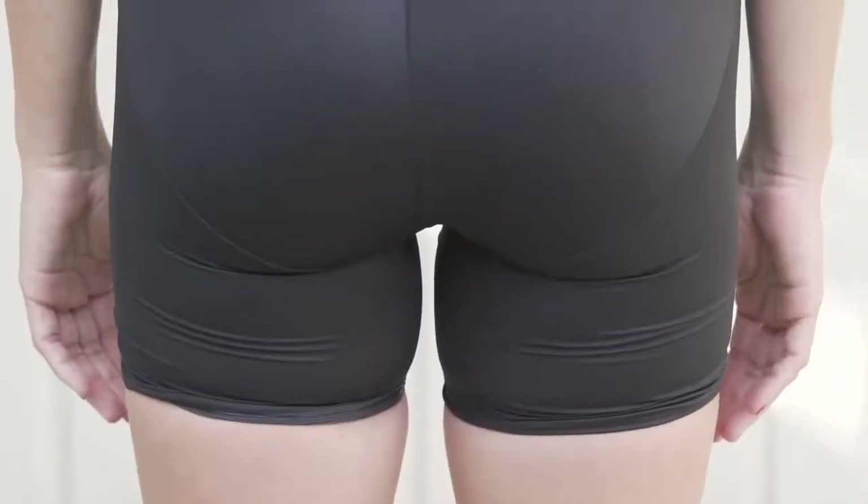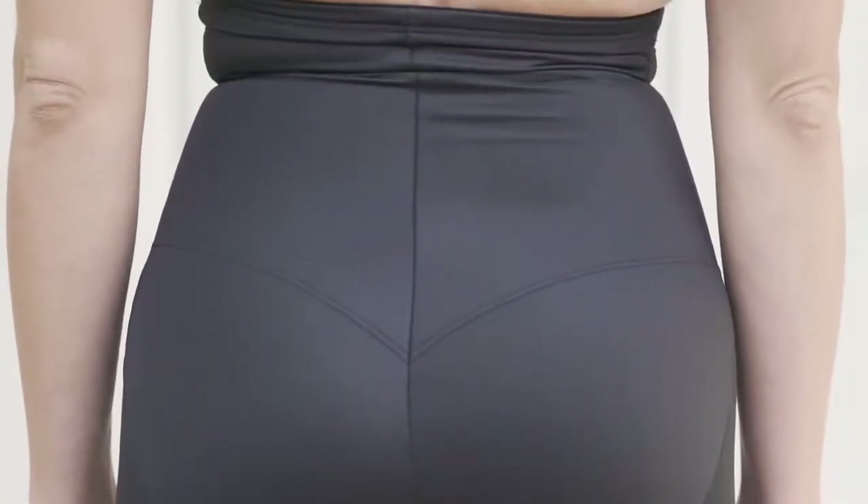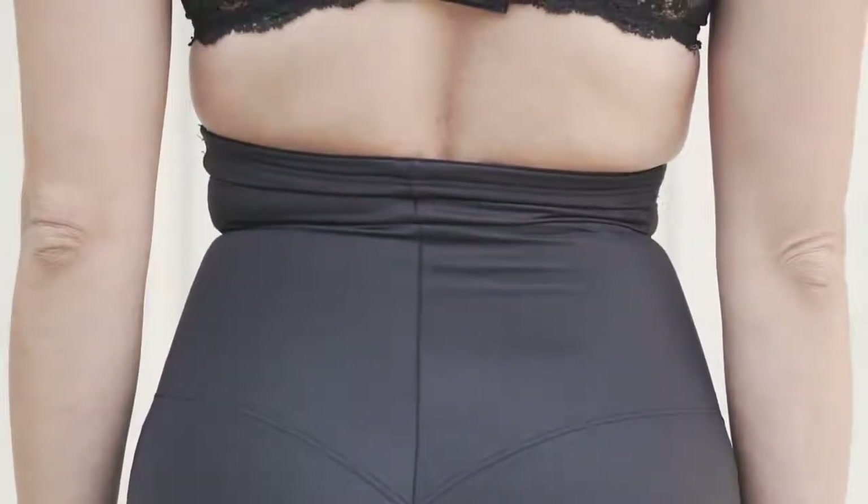It's because all shapewear products have the same flaw. They squeeze uniformly rather than targeting each part of your body with just the right amount of compression.